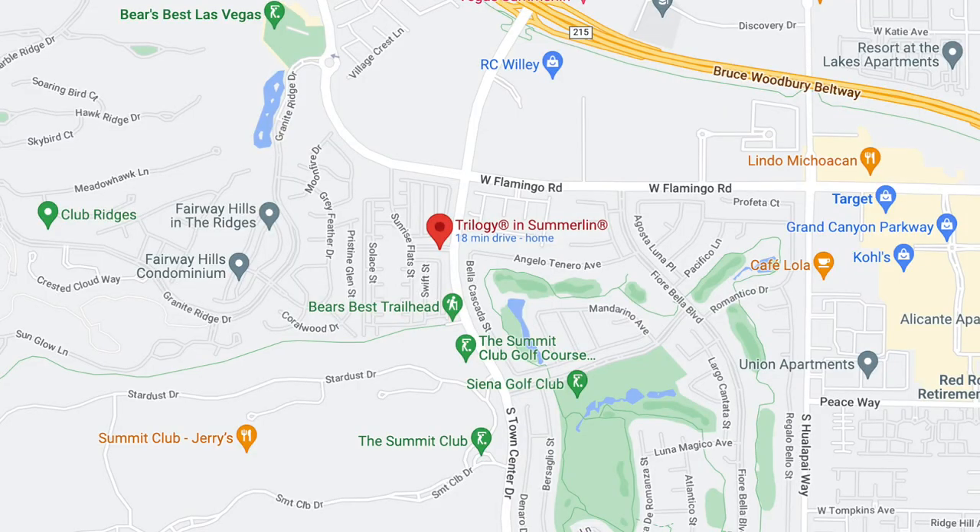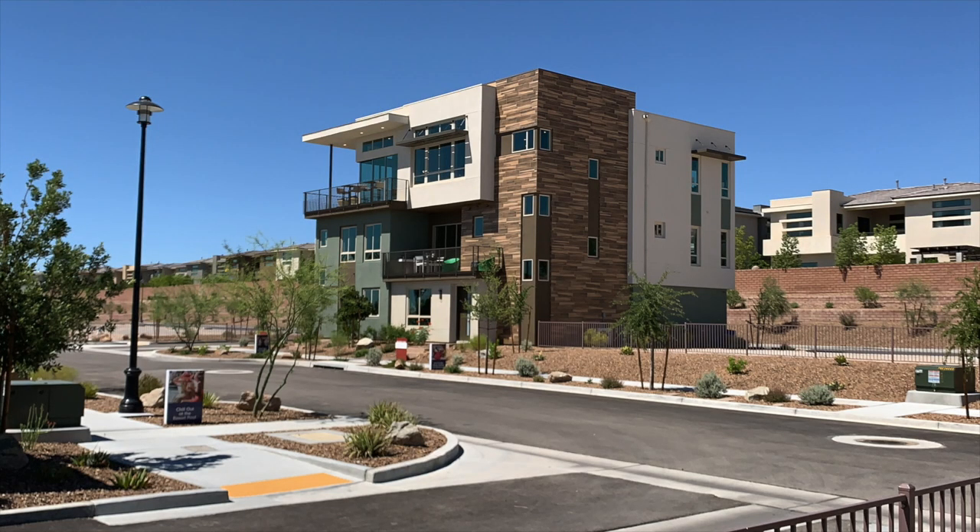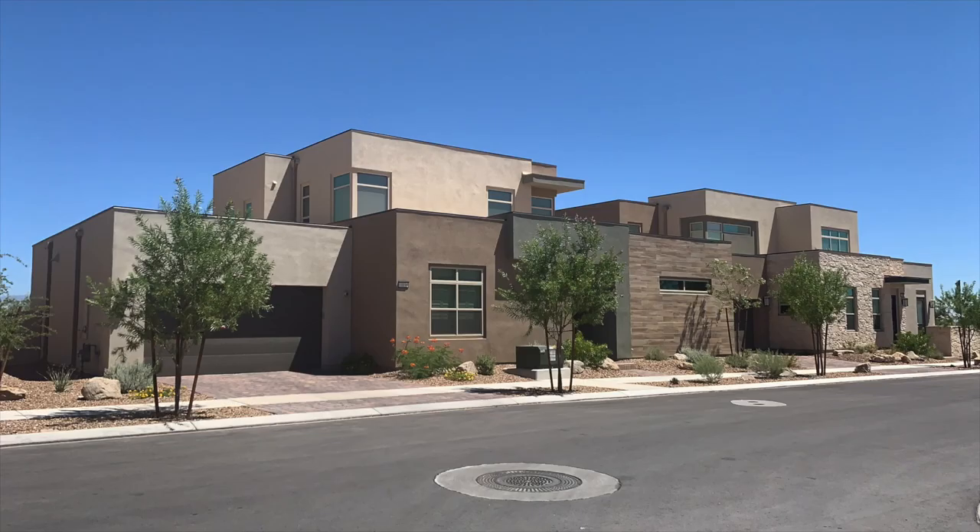Trilogy by Shea Homes in Summerlin is a 55-plus active adult retirement community in the South Square Village, located just off of Town Center and Flamingo Drive. The homes here in Trilogy are condo living — they call it main level living or single level living.